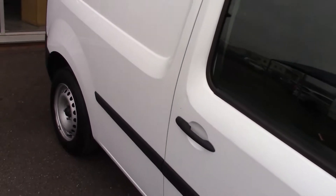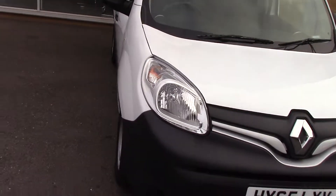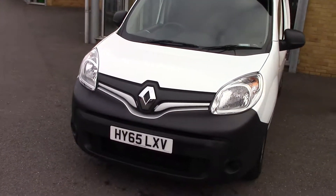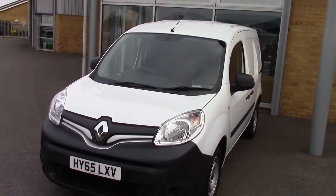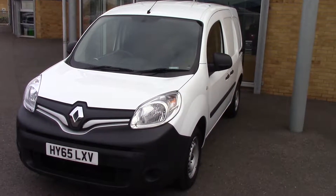All our vans here come with a two year parts and labour guarantee — that's for unlimited miles and unlimited claims, and that's just £49, so fantastic value for money. So there we go: a 2015 65 plate Renault Kangoo ML19 DCI. Thanks for watching.